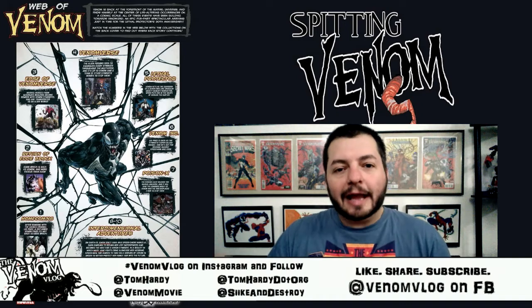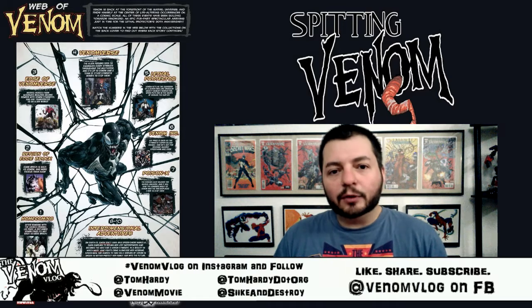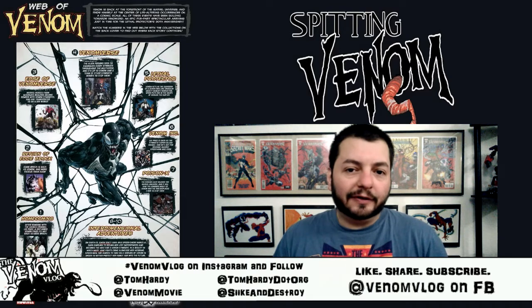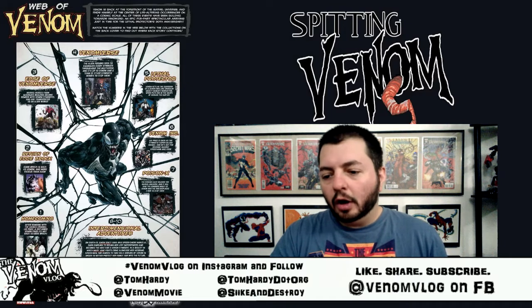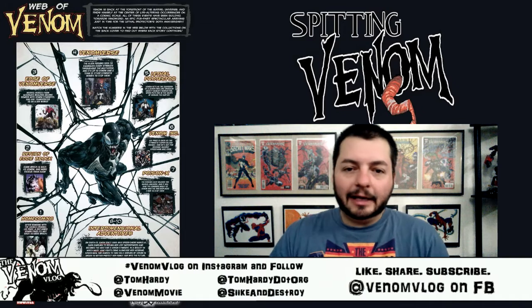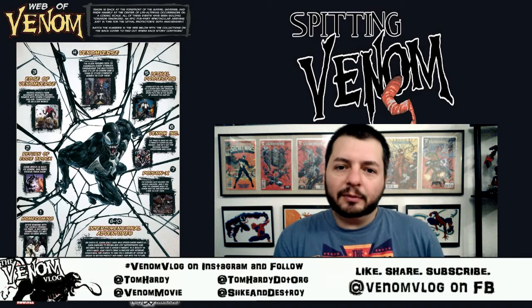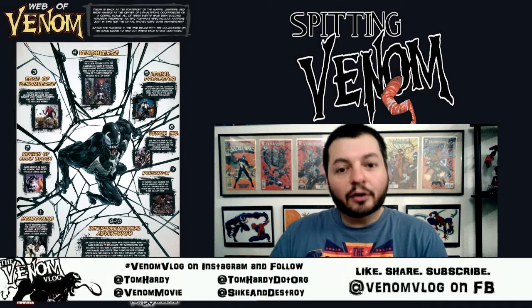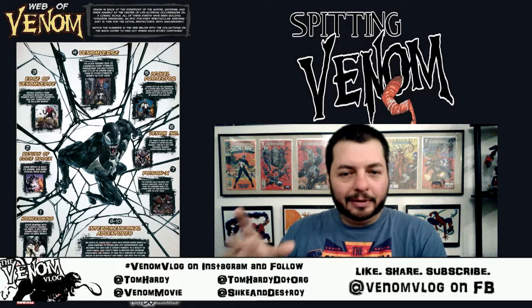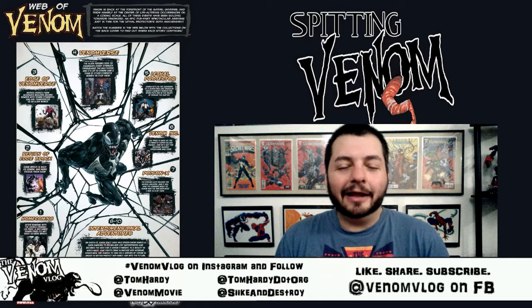The Web of Venom poster is basically showing you that Marvel has been working on Venom stuff for a while and has had a plan, which they're finally executing now that we're close to his 30th anniversary. This paves the way from basically the end of January leading up to May, which is the anniversary month of Venom's first appearance. A lot of people note the black suit symbiote first appeared in 1984 in Secret Wars, but the character of Venom and Eddie Brock appeared in 1988 — so this is the 30th anniversary of that.